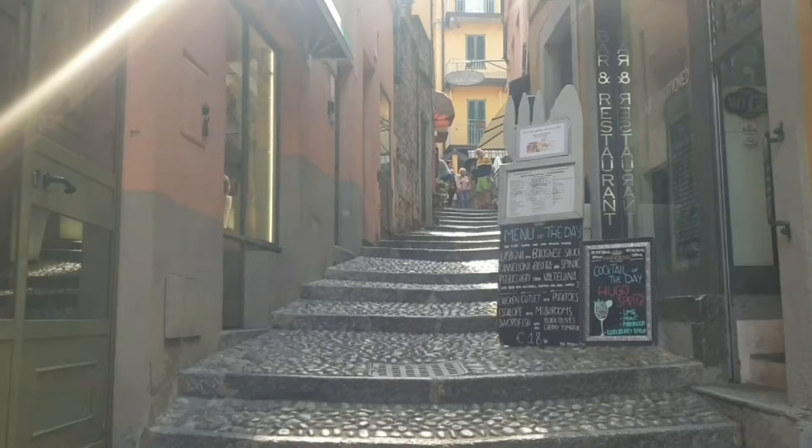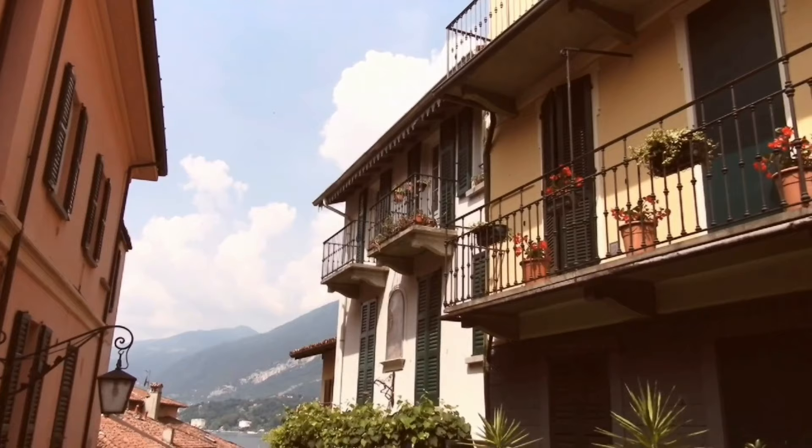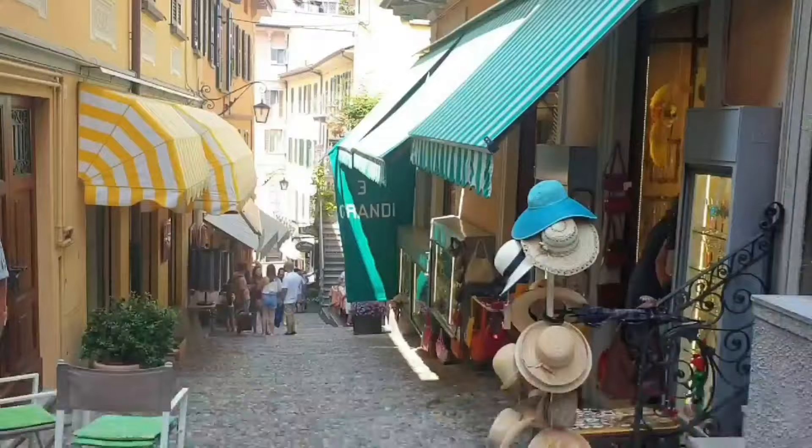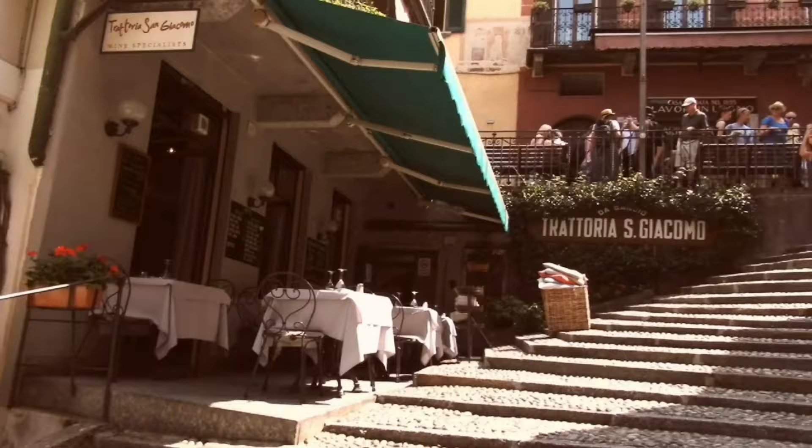One of the best ways to explore Bellagio is to walk around the little alleyways and just be amazed by these beautiful houses. You cannot miss the main street - it's lined with shops, restaurants, and cafes and takes you all the way down to the waterfront promenade. My only advice is to wear really comfortable shoes.